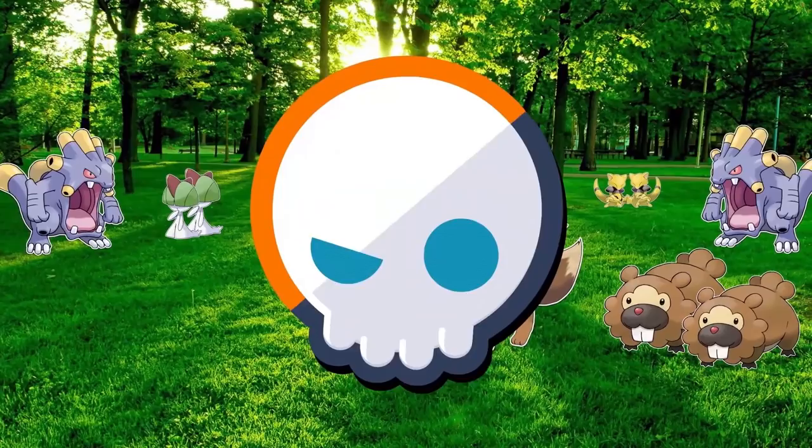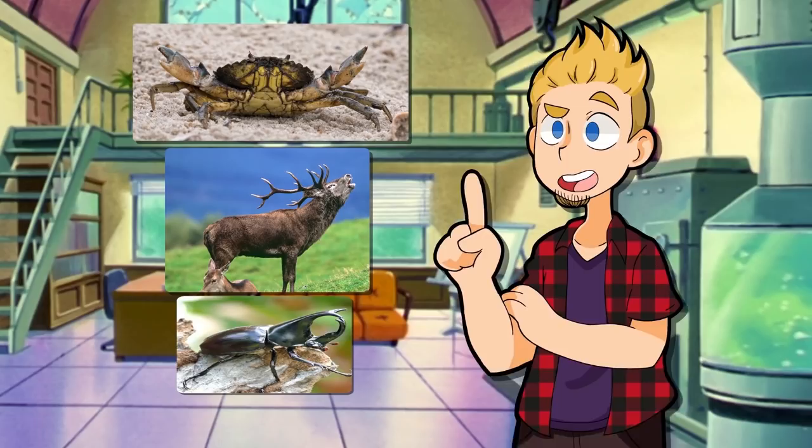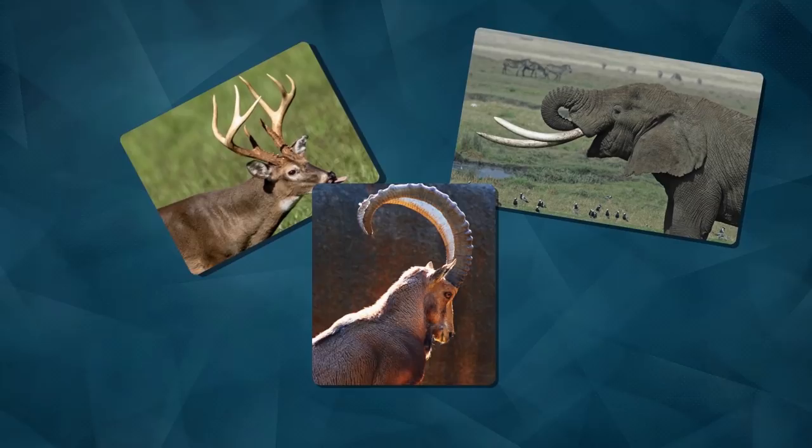The easiest and most obvious example has to do with weapons. In nature, many species will have the males get an extra something to fight predators, but mainly to fight other males of the same species over access to mate with the females. These weapons could be tusks, antlers, horns, etc. And in Pokémon, many of the Pokémon that kept their sexual dimorphism have this as the explanation.